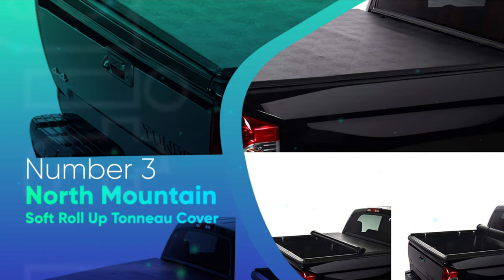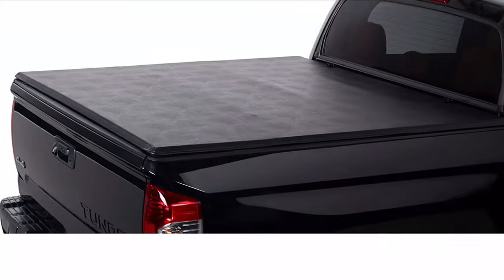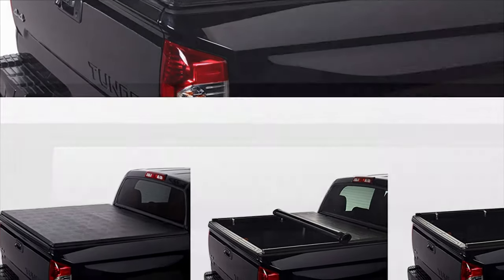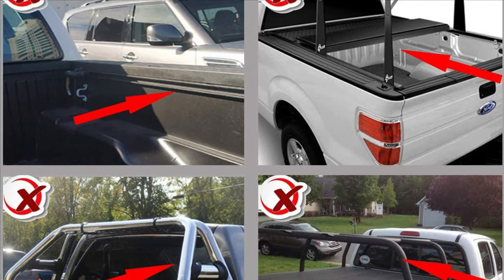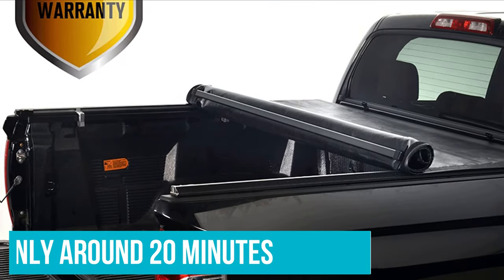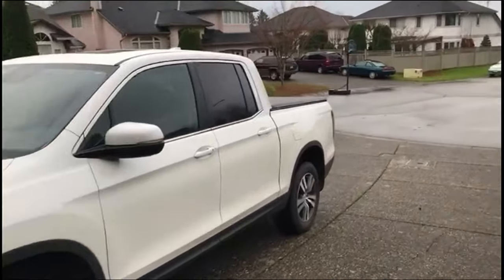Number 3: North Mountain Soft Roll Up Tonneau Cover. This is one of those rare covers that I really can't find a flaw or a downside. I've talked to people who had the same opportunity to try it out and they also said there aren't any downsides. First of all, it's easy to install — much easier than some other soft rollup covers — and it takes around only 20 minutes to mount it completely. Usually these covers are tricky since the mechanism that holds the rollup part can be problematic, but it wasn't the case with this one.